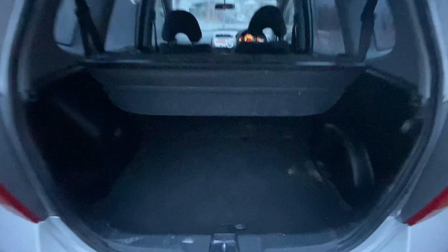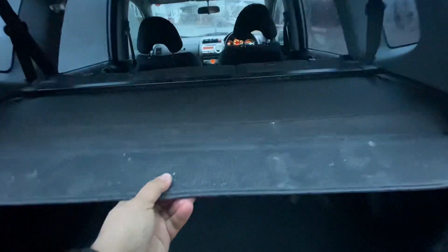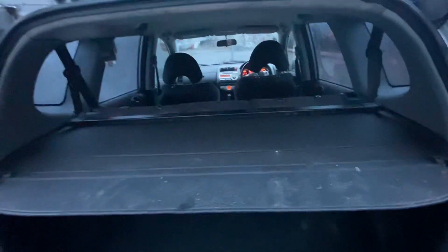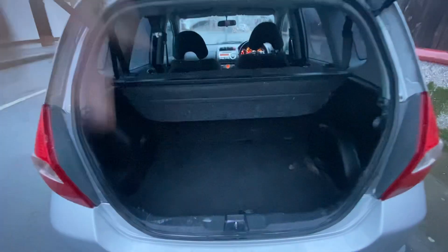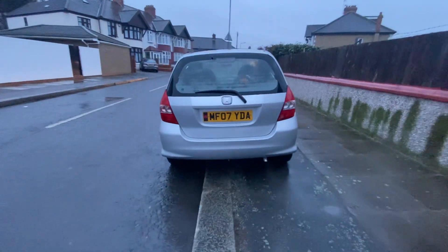Let me show you the boot. There's a spare tire in there, and there's a cover you can put over the boot or leave it down so you've got good space. So that's the car — if anybody's interested please let me know, thank you very much.